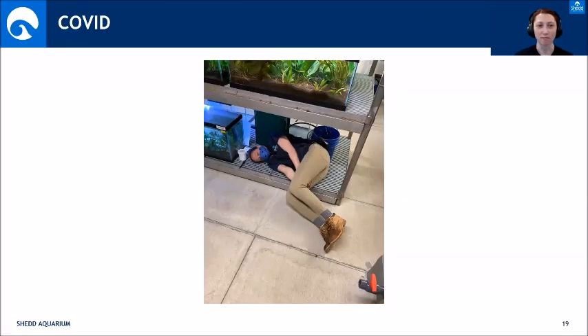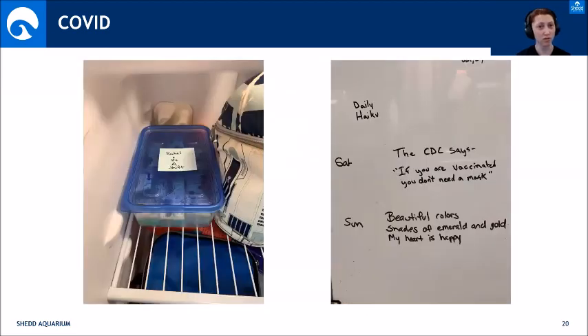We all kind of hit a wall at some point — it took its toll on everybody. We needed something to snap us out of it. So we wrote each other haikus on our whiteboards, baked each other treats and left them in the fridge — we did what we could to support team members while not being there. It kind of gave us something to look forward to every day we came in. We still had our animals and a job we love, but it just added a little extra something to get us through those days.